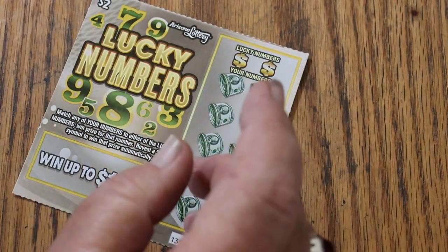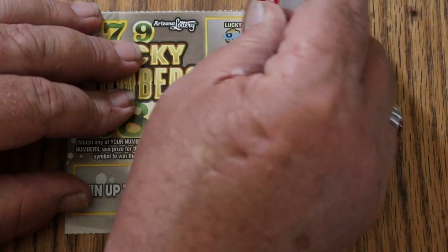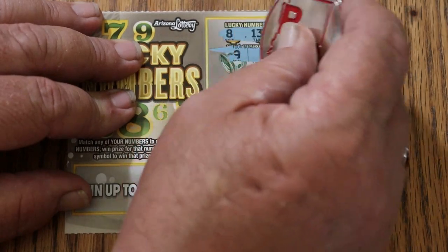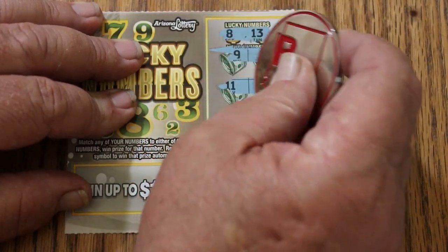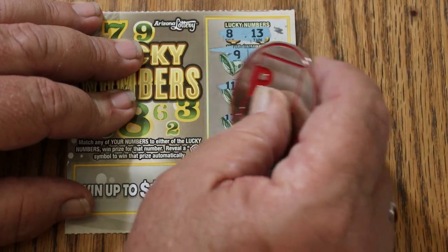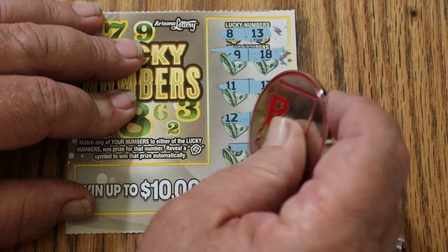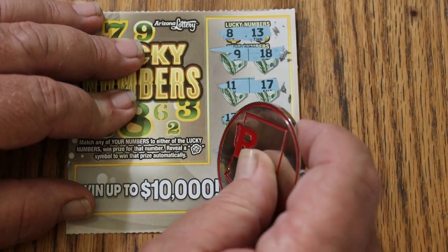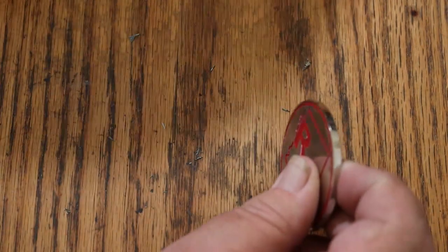Moving along. Ticket 51: 8 and 13, 9 and 18, 11 and 17, 12 and 1, 19 and 14, and 4 and 10. Nothing on that one.